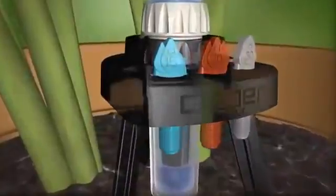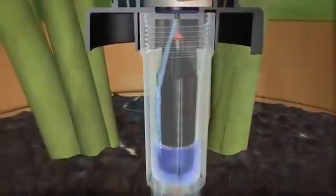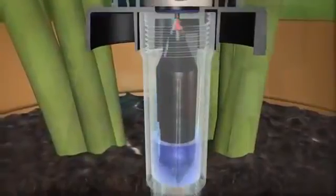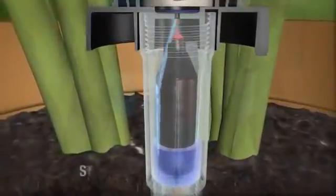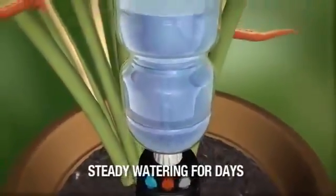Idris guarantees an absolutely constant release of water over time, thanks to a device that keeps the flow rate steady throughout — from the start, with the container completely full, to the finish, with the container almost empty.